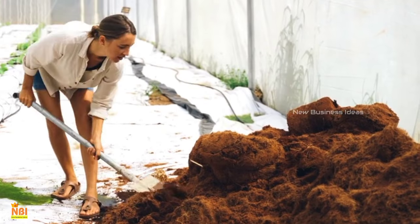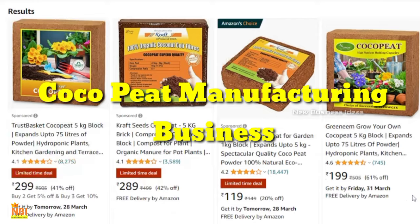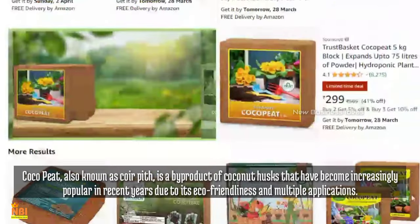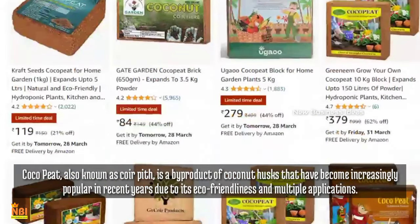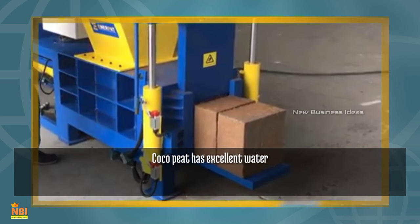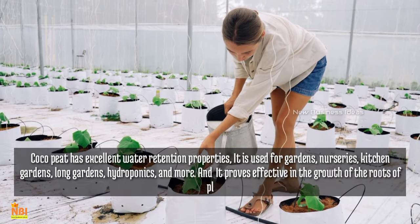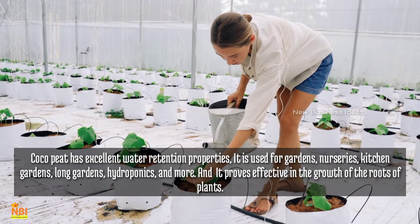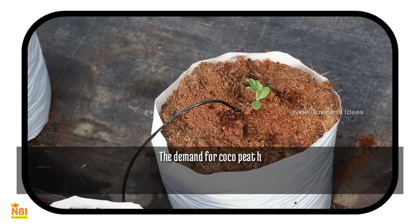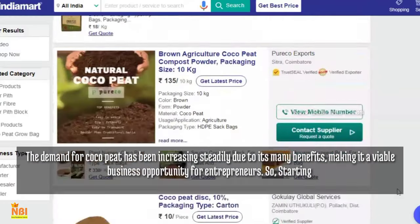Welcome to New Business Ideas. Today we look into how to start a coco peat manufacturing business. Coco peat, known as coir pith, is a byproduct of coconut husks that has become increasingly popular due to its eco-friendliness and multiple applications. It has excellent water retention properties and is used for gardens, nurseries, kitchen gardens, long gardens, hydroponics, and more, proving effective in the growth of plant roots. The demand for coco peat has been increasing steadily due to its many benefits, making it a viable business opportunity.